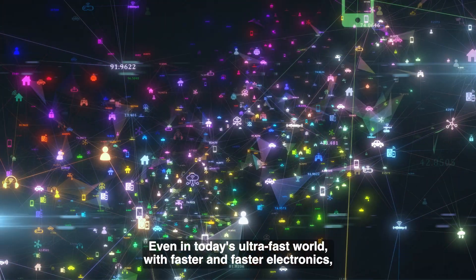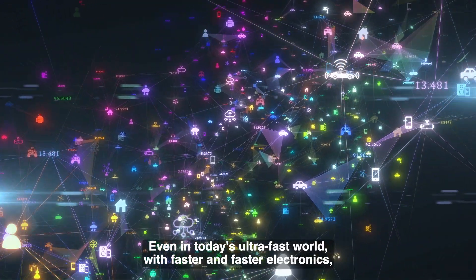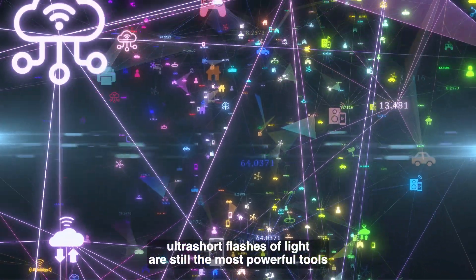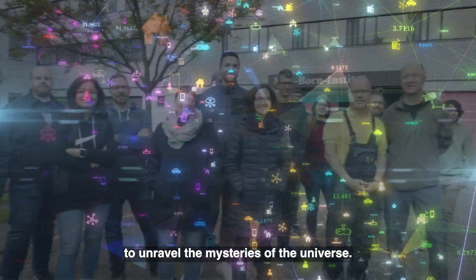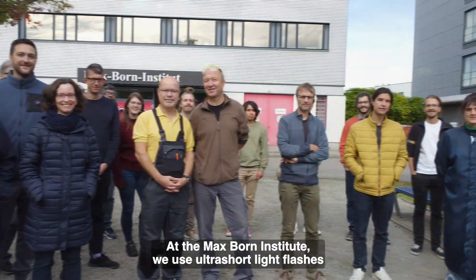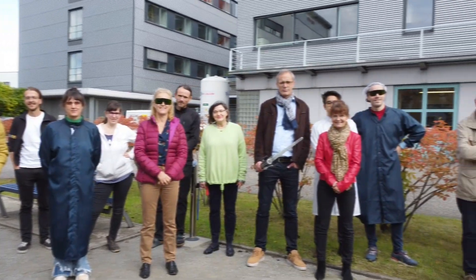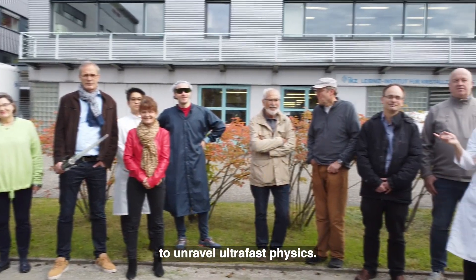Even in today's ultra-fast world with faster and faster electronics, ultra-short flashes of light are still the most powerful tools to unravel the mysteries of the universe. At the Max Born Institute, we use ultra-short light flashes to unravel ultra-fast physics.